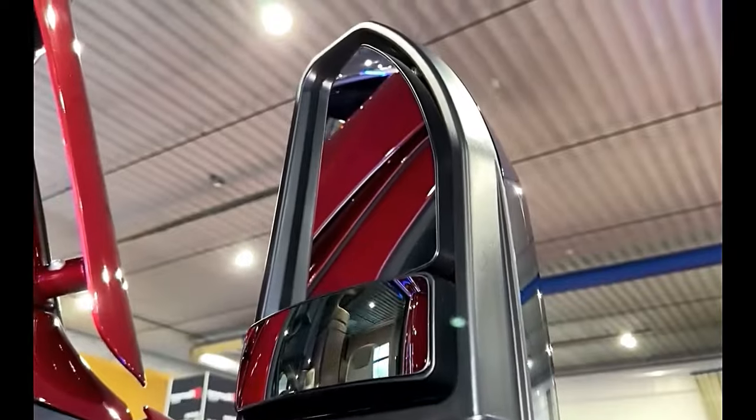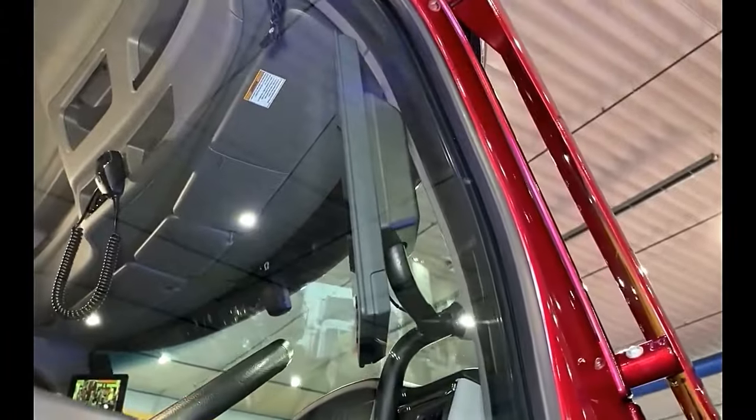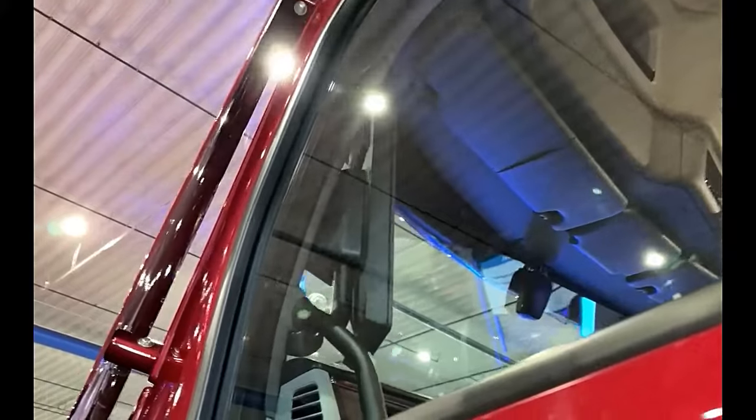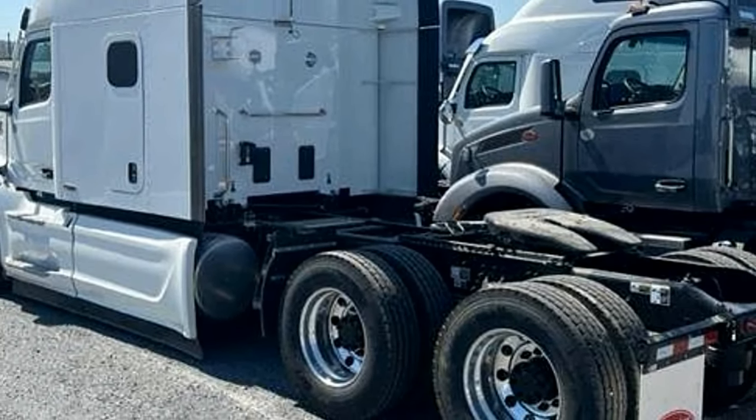Peterbilt has a reputation for building trucks that are durable and reliable, capable of withstanding the rigors of long-haul trucking. The 579 is often praised for its solid construction and dependable performance.